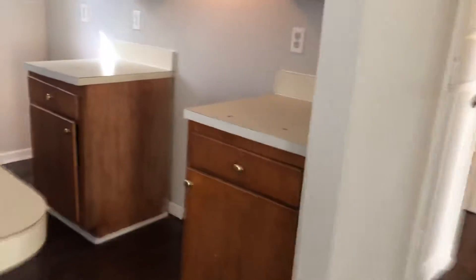As we first enter the home, we see your living room and your dining area to the left. New appliances will be installed in your kitchen as soon as the home has been rented.